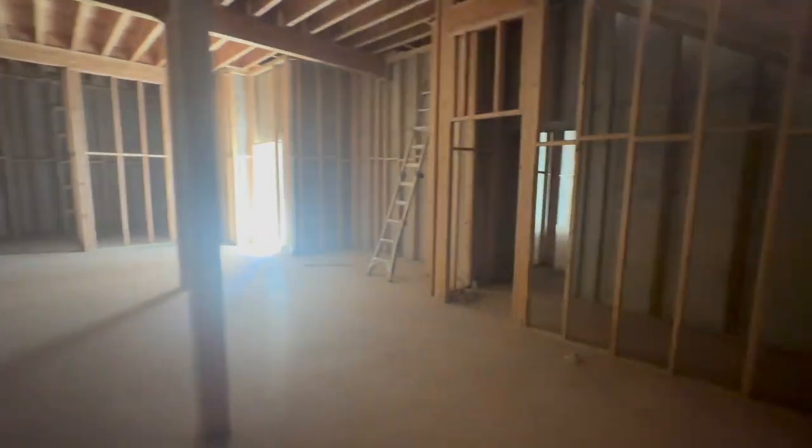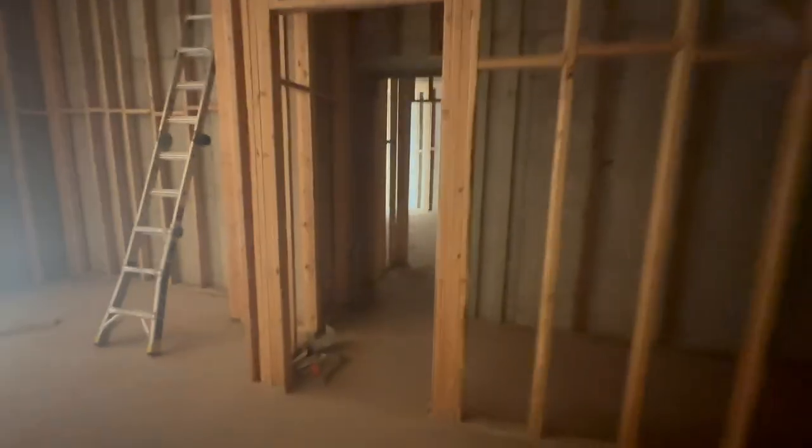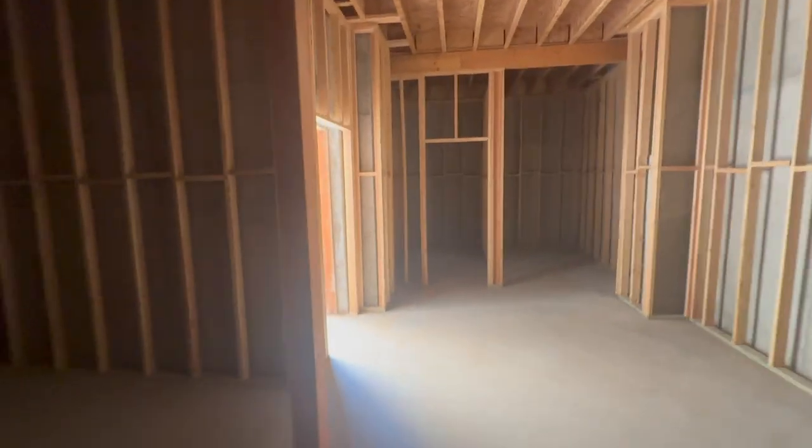The basements can also connect. This can be shut off or not, just depending on the need of the tenant. That's a stair that goes up to the back stairwell.